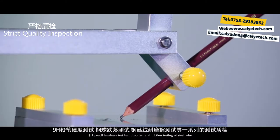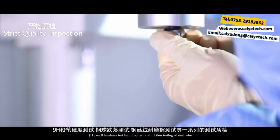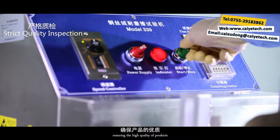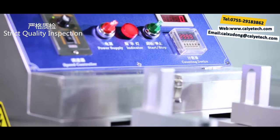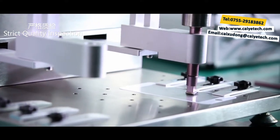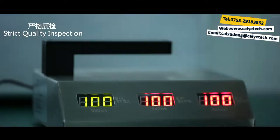High quality is our motto. Each piece of tempered glass film we produce passes through a series of quality tests, such as drop angle test, 9H pencil hardness test, ball drop test, and friction testing of steel wire, ensuring the high quality of our products.